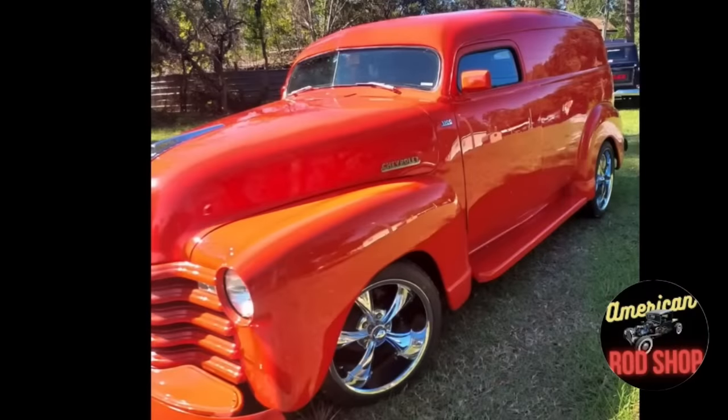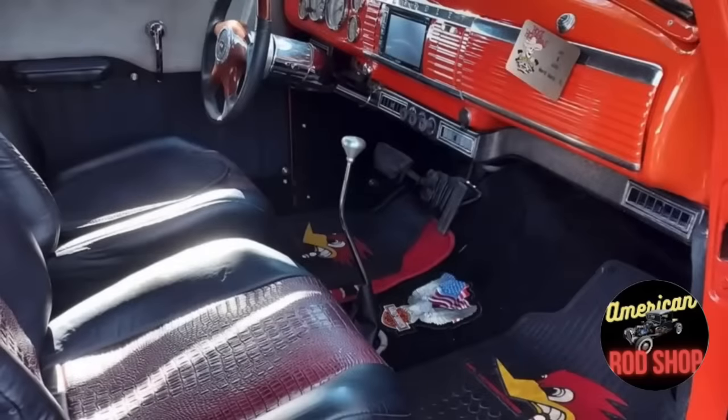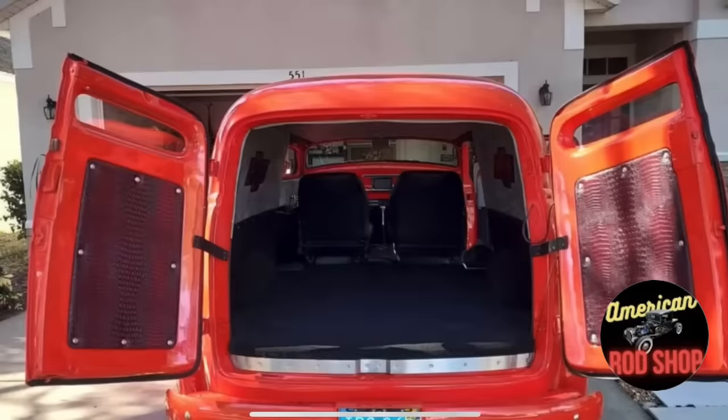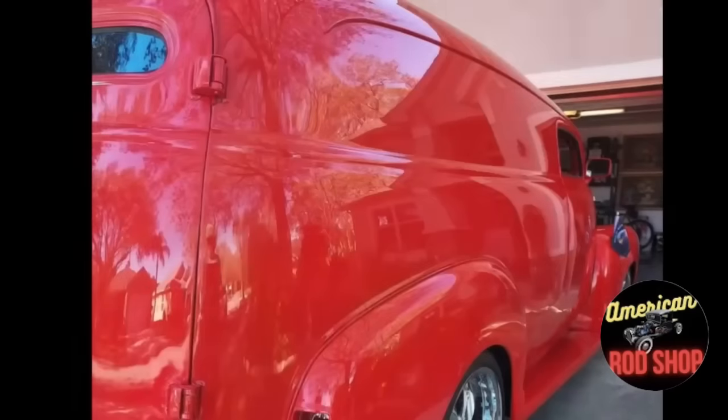It has a super straight body, reconditioned undercarriage, new instruments, new wiring, new AC, tilt steering column, new glass, new floor shift, new brakes and lines, and new shocks. The interior features high-end lizard skin seating, hand-stitched. It has an Alpine stereo CD and GPS in-dash. Drives very sweet with good power, handling, and a nice rumble. A unique and special Chevy panel truck. $33,500 or best offer. This thing is really beautiful — I like it a lot.